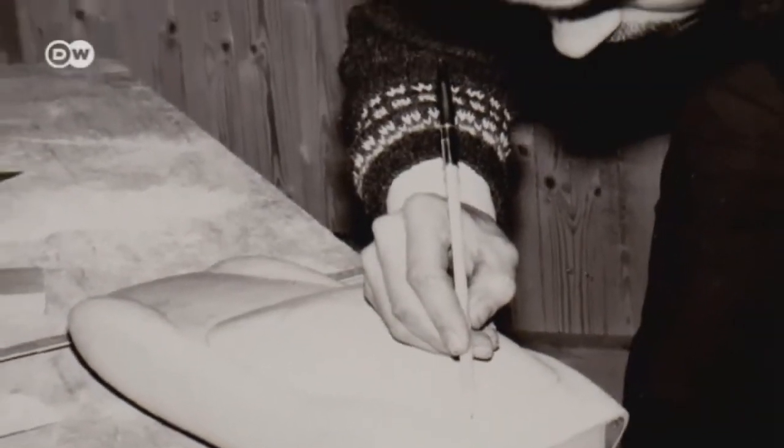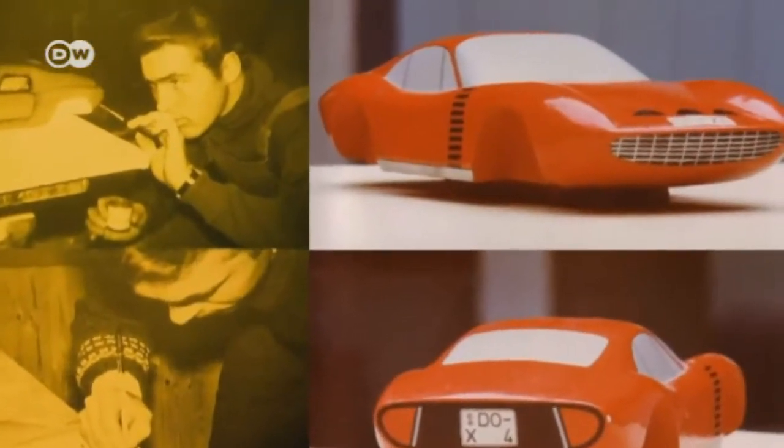By the late 1960s, he was creating true-to-scale models from plaster. He made the final draft design on a scale of one-to-one.